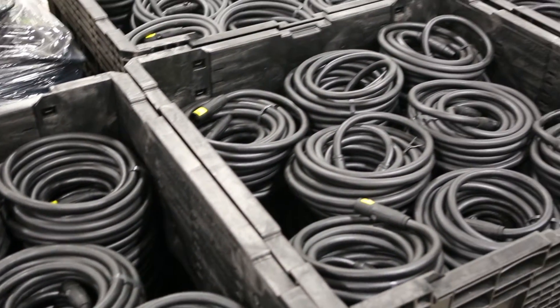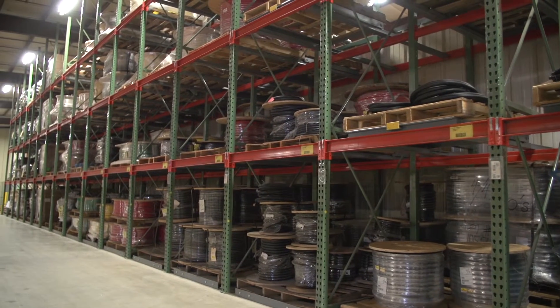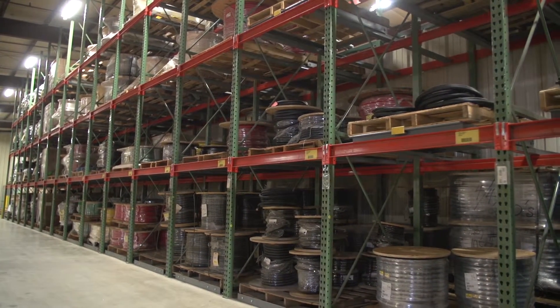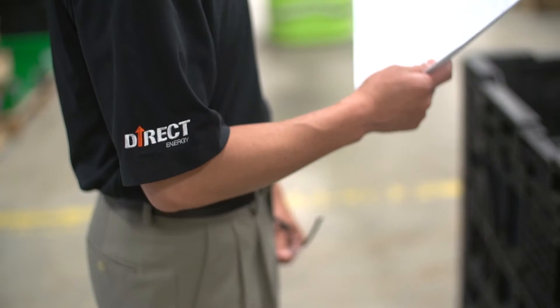For years, managing cable inventory has been a major problem within the rental industry. Companies do not have an effective way to track their cable. We are introducing a fully integrated solution using RFID technology to track your cable, manage your assets, and help you make better business decisions.